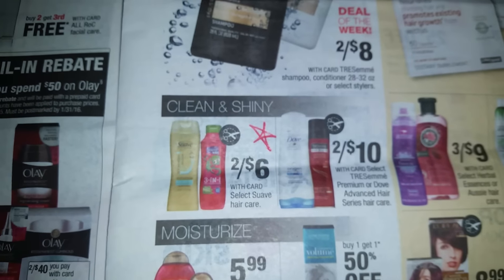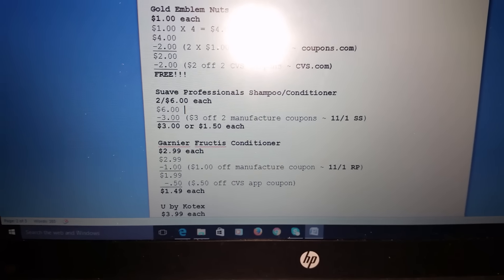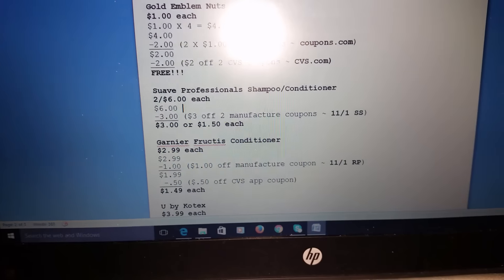My next purchase was the Suave Professionals Gold shampoo and conditioner, on sale two for $6. I had a $3 off two manufactured coupon from the 2-day Smart Source insert, which brought it down to $3 total, or $1.50 each.